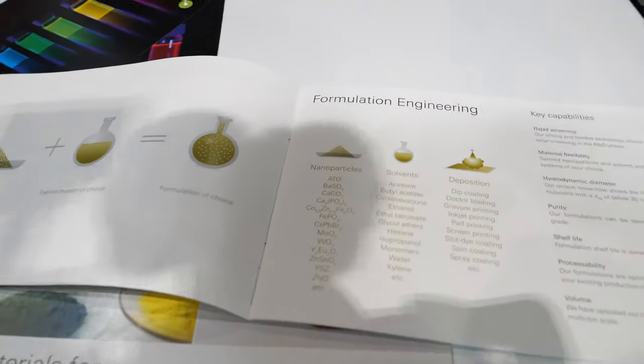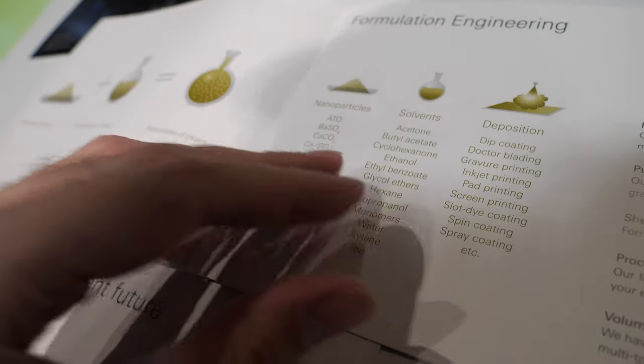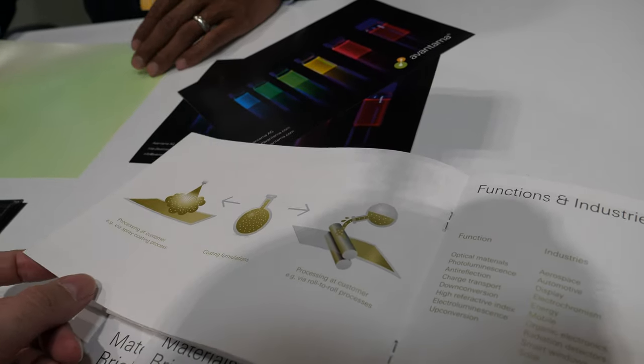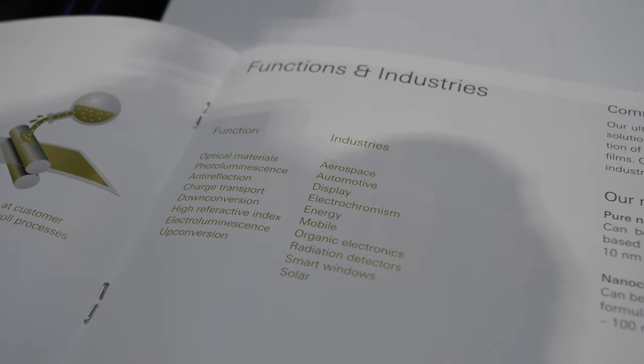This display shows a different technology we have — we can basically create any inorganic nanoparticles and nanoparticle formulations that our customers want. These can also be used for printed solar cells or printed OLED devices.